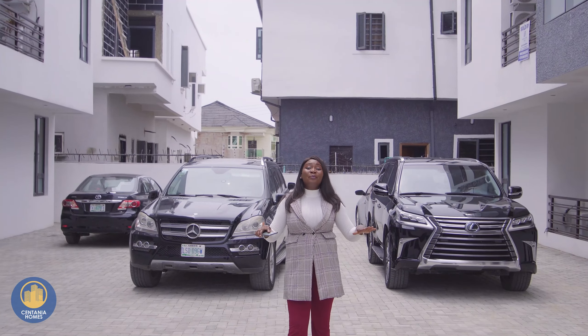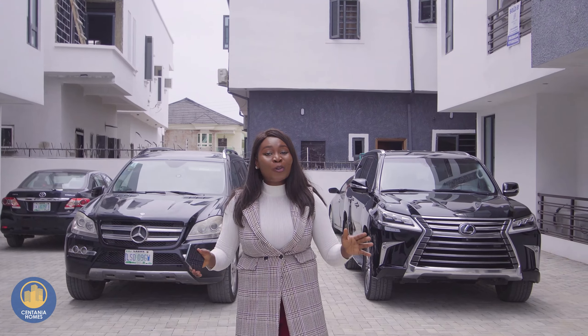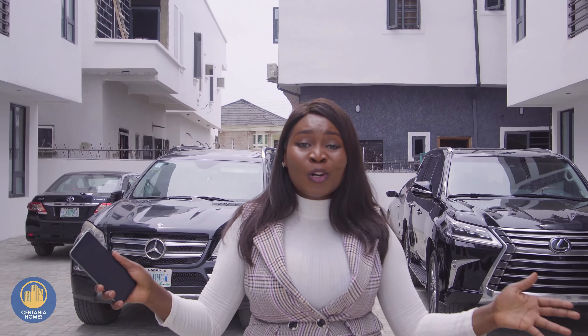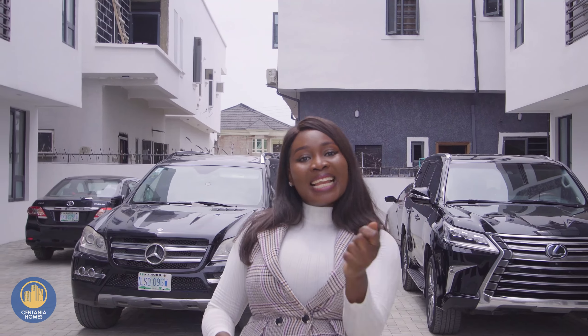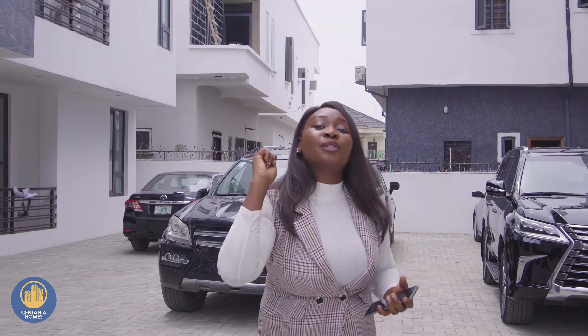Hello dear, my name is Bimbo from Centennial Homes and I'm super excited to show you the most beautiful, elegant, lovely and amazing two-bedroom apartment you would ever see right in the city of Lagos in Agugi-Leki. Let's take a look as I take you on the tour to Jaden's Cards Phase 1.